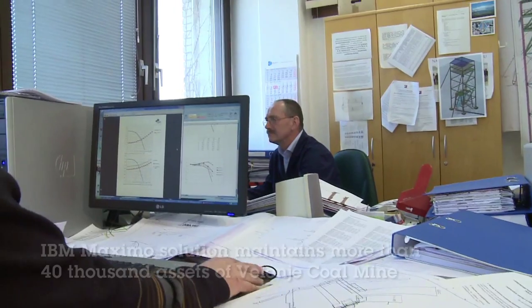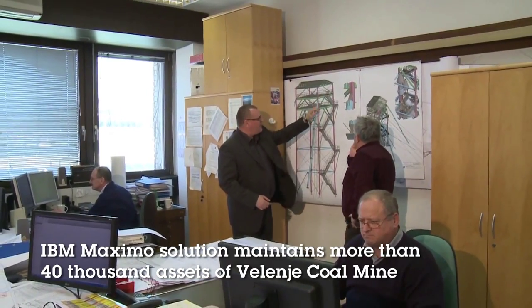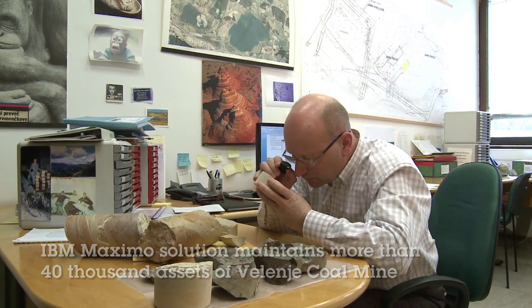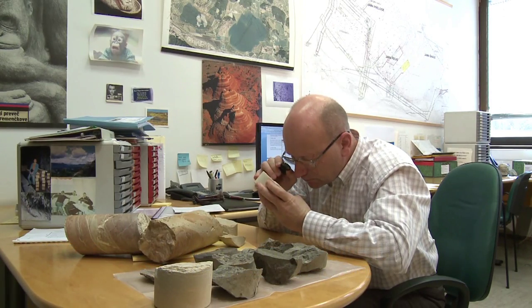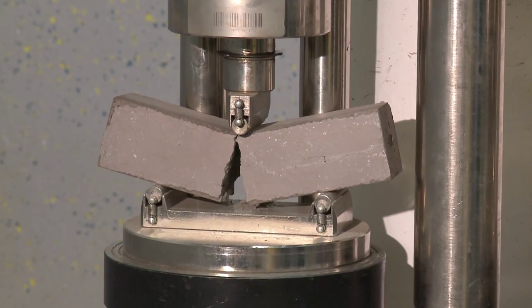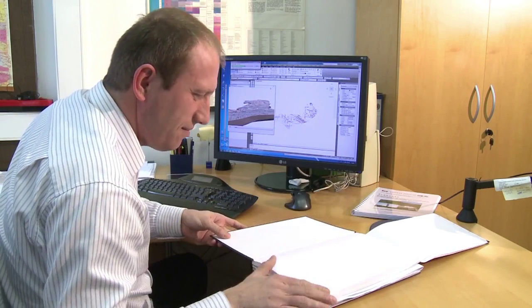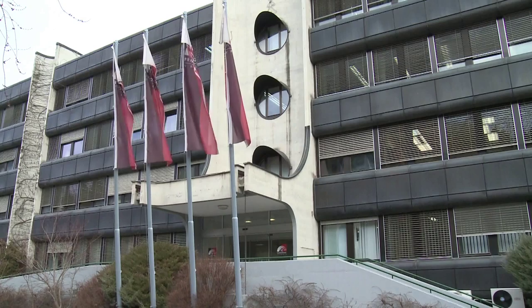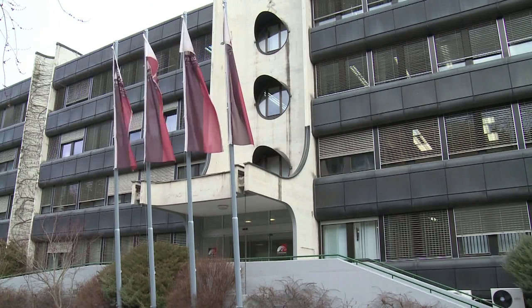IBM Maximo in Velenje Coal Mine covers demanding maintenance of more than 40,000 assets, which are located on several hundred locations on the surface and in the mine. IBM Maximo as an overall solution substitutes several individual applications and is integrated with other information systems in the company. It includes maintenance of mechanical and electronic equipment used inside and outside the mine.